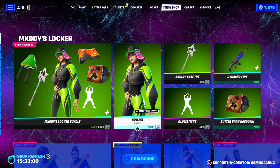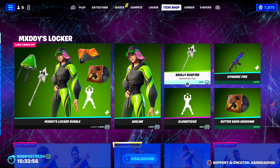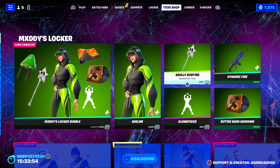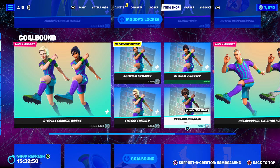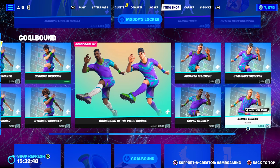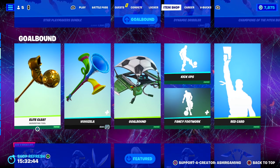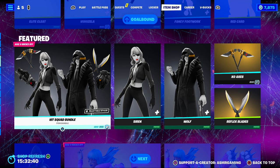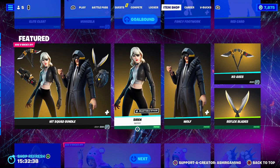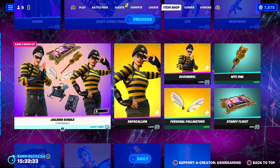Maddie's Locker Bundle is here on the shop — very nice. The Skully Scepter is a good choice to have in that bundle. We also have the Soccer slash Football Skins back again. These are always super popular, even to this day. People have been using these skins since they came out. Siren is back — very popular tryhard skin. Serena is back. Cid is back.